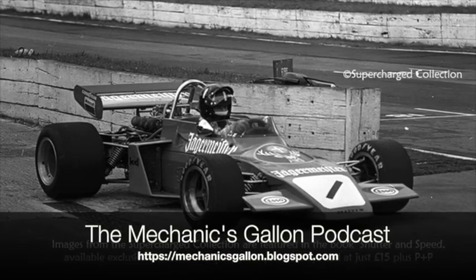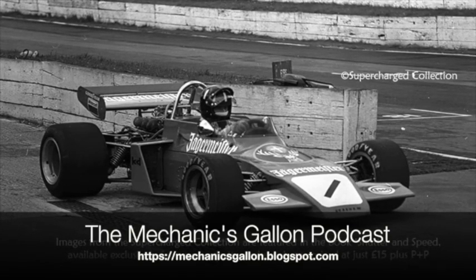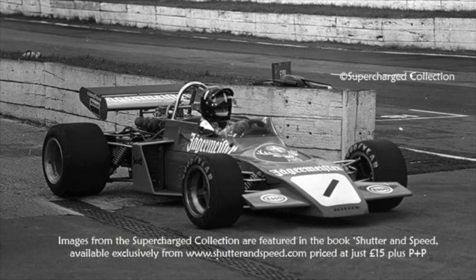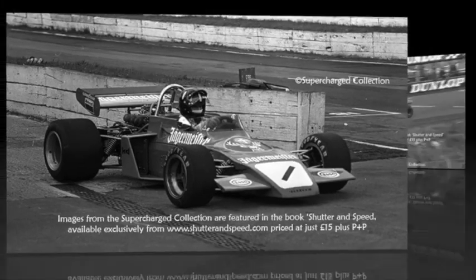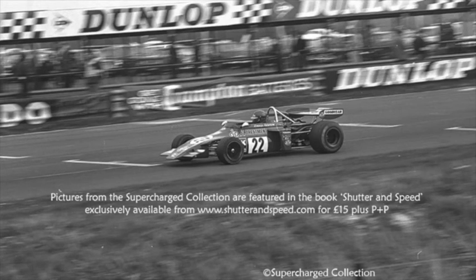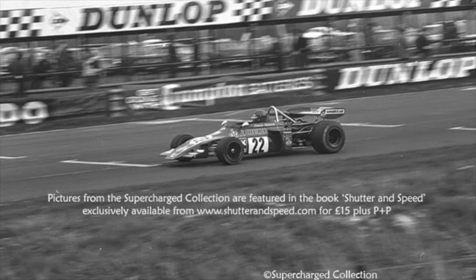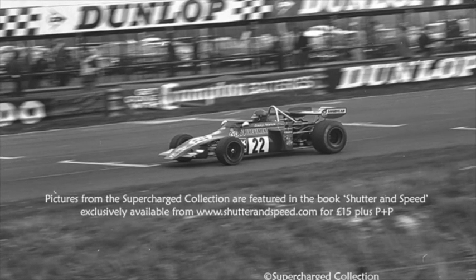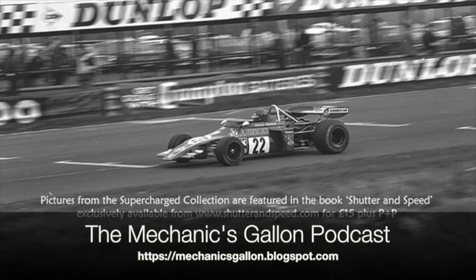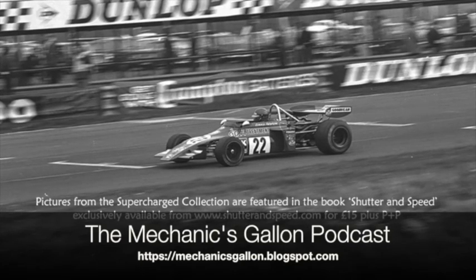In Monaco, it was pouring with rain one year in the morning and he never turned up. The old man was fuming. Then in the afternoon he comes strolling down the pit lane — sun's shining, all nice and dry. There was an argument. Chapman said, 'You're paid to do a job.' And Jochen said, 'What's the point of trashing the car in the rain?' — then went out and got front row of the grid.